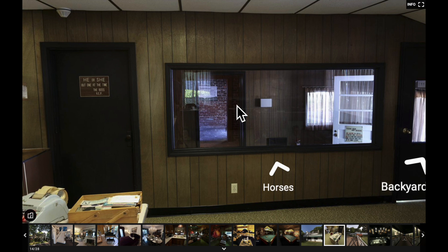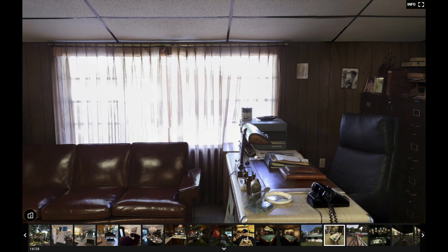This window right here — a lot of people think it was constructed for the tours, but no, it was actually constructed by Vernon. Back in the day, his desk used to be down there, and that way he could look in and see the secretaries at work. So this desk right here wasn't always here — it was positioned down below.